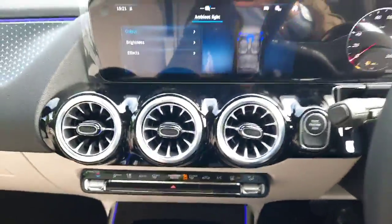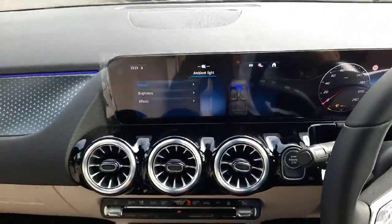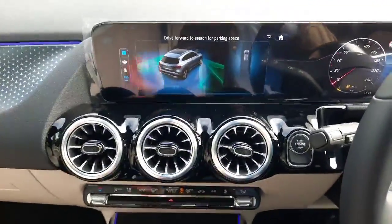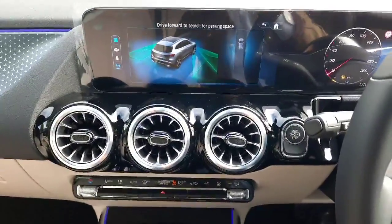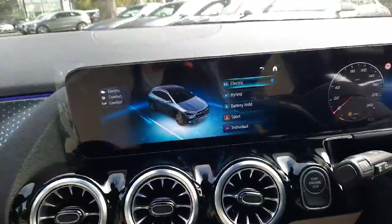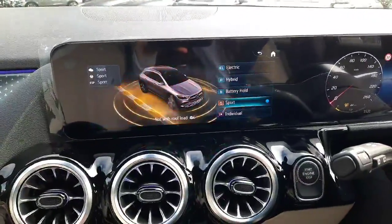This car also has our Parktronic system and dynamic select, allowing us to change the driving style of the car. You can see the different driving styles available.